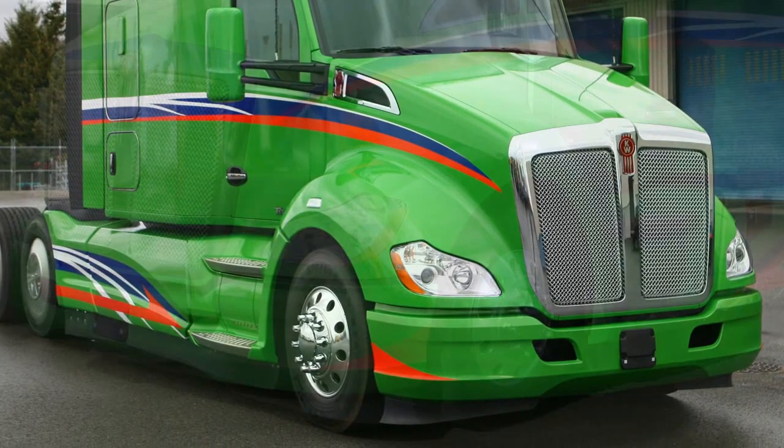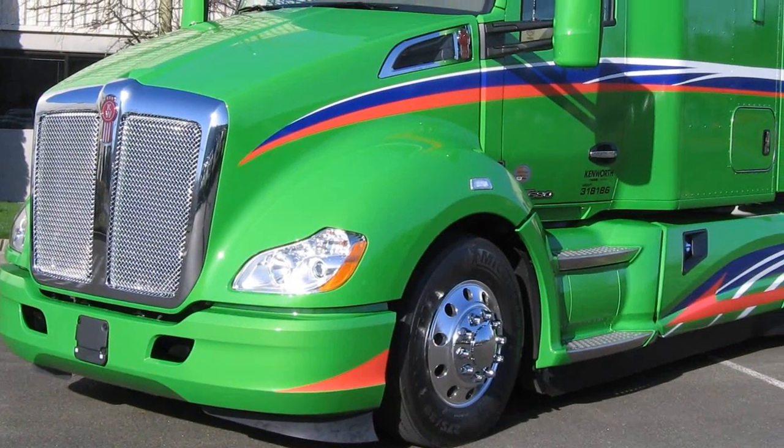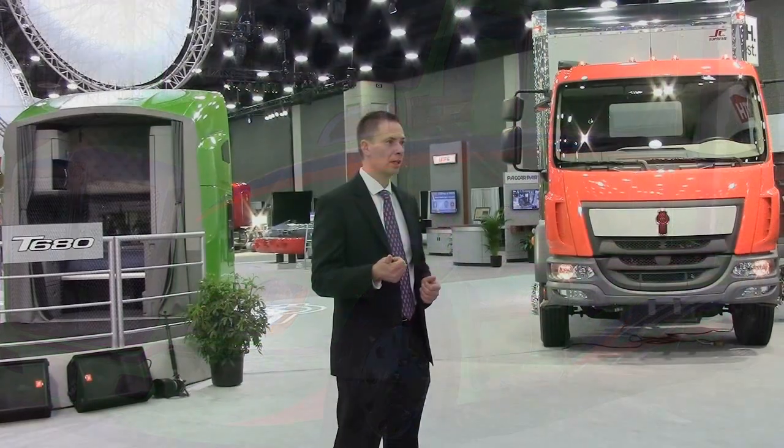When you look at the T680 Advantage, it's really in three areas: with the truck already being the most aerodynamic, we looked for any further improvements in aerodynamics; we looked at how we had optimized the powertrain; and then we looked at the tractor and trailer combination.